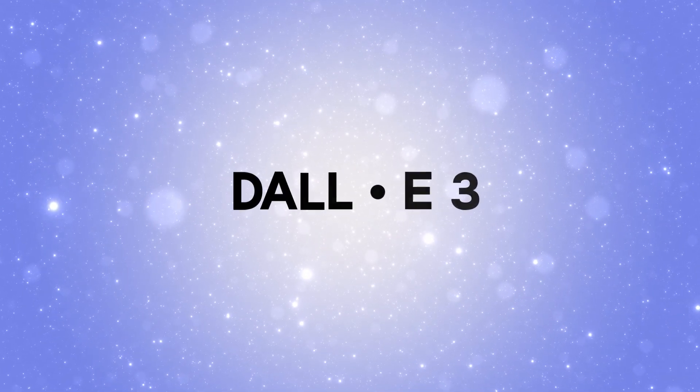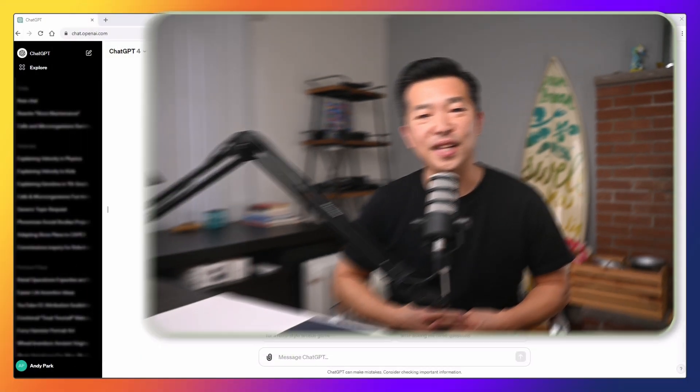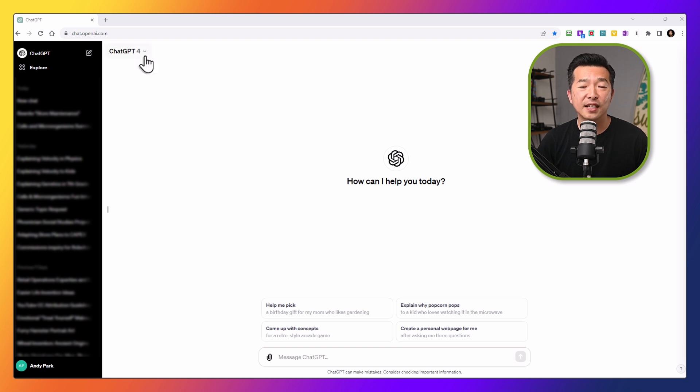DALL-E 3. ChatGPT is now multimodal, which means it can now see, hear, and speak. We can seamlessly transition between image, text, and voice prompts within the same conversation. What's interesting is that while I was putting together this video, the ChatGPT interface got an update. If you have GPT-4 selected, you can now use DALL-E, internet browsing, and analysis straight from your chat prompt without having to switch between the three modes. I'm really excited that we can now create images via text prompt using DALL-E 3 directly from within ChatGPT.